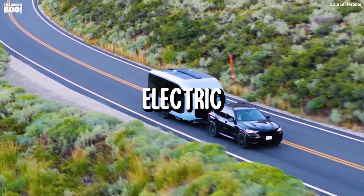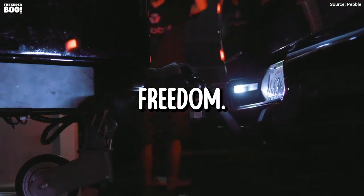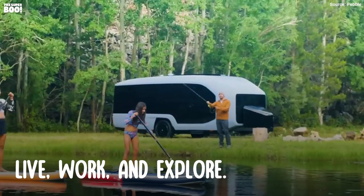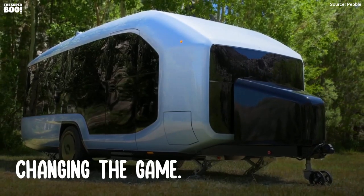This is Pebble Flow, the all-electric, self-propelled RV trailer that redefines travel freedom. Pebble, a California startup, has transformed how you live, work, and explore. The Pebble Flow is their flagship product, changing the game.